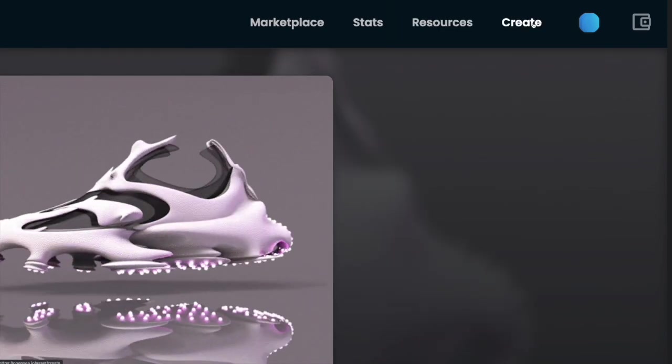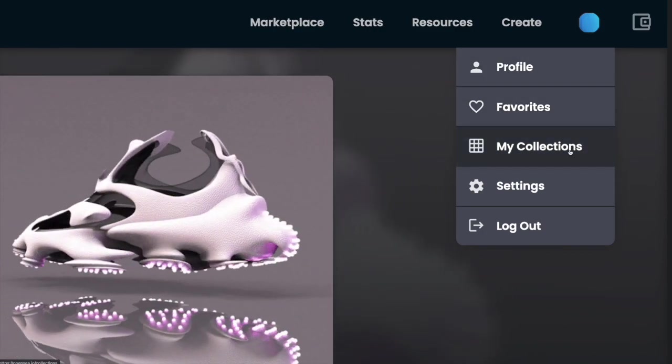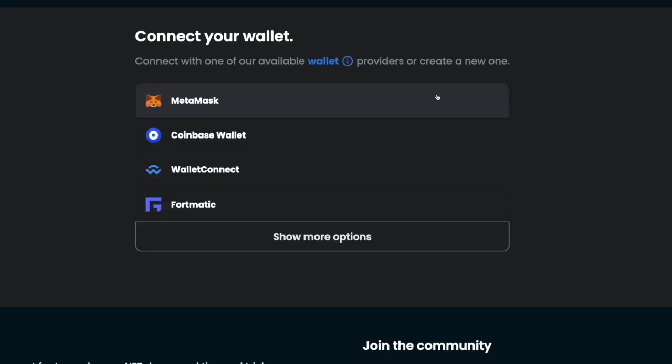You can hit the create tab to make your own NFT — and if you're interested in making your own NFT and listing it on OpenSea, I've made a video showing you exactly how to do that, so make sure to check that out after this video. You can also see your profile, your favorites, my collections, your settings, and you can log out. And then you have a section that gives you your different wallet options that interface with OpenSea.